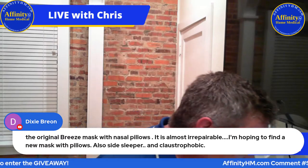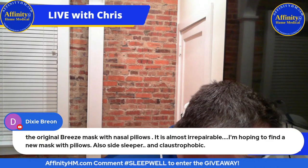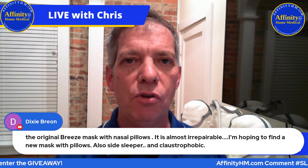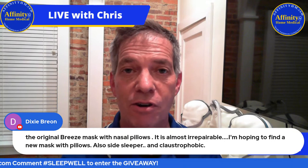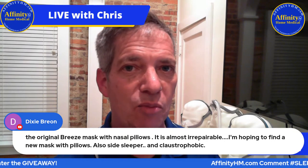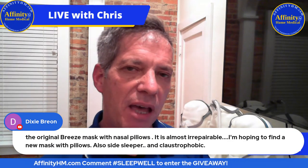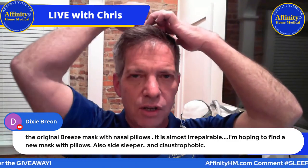Dixie mentions she's been using the original Breeze mask with nasal pillows — that was actually my favorite mask when it first came out, one of the first nasal pillow type mask systems ever. Since you like that one, I'll bet you'd like the P30i, the one we had in the picture earlier. It also connects the tubing to the top of your head, and it's super comfortable. Try the P30i.